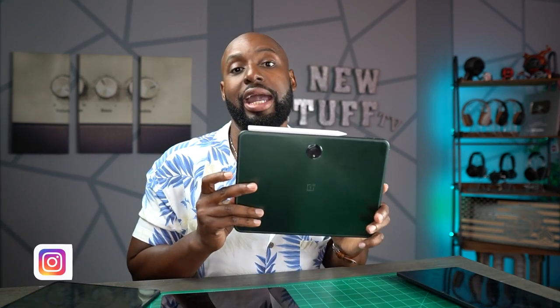Hey everybody, welcome back to New Stuff TV, the Untechnical Tech channel. I'm your host Antoine. I need some screen real estate richness because today we're going to be talking about pads — not just any pad though, the OnePlus pad.